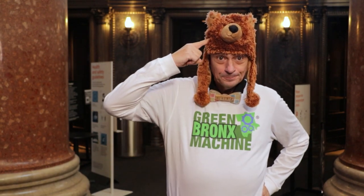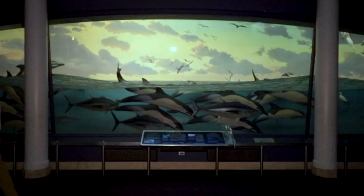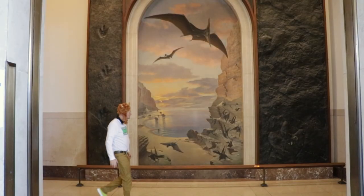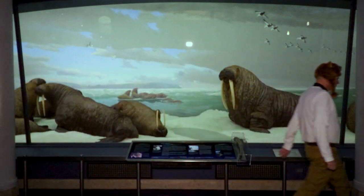We made it! Dr. Ritz told me to meet him at the Alaska Brown Bear. Maybe this way. I never knew there were so many things in the museum. I wonder, how are we going to find the brown bear? What about a map? This museum is so big that the museum provides a map to every visitor to find what they came to see. Let's take a look.